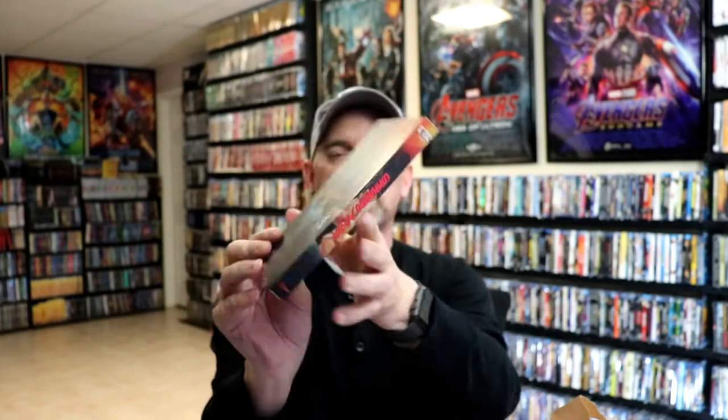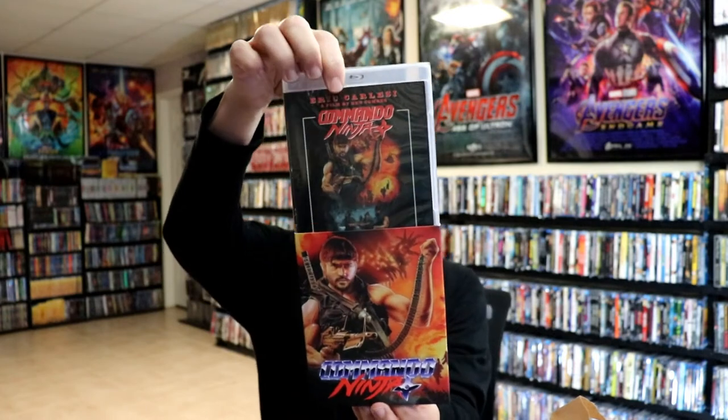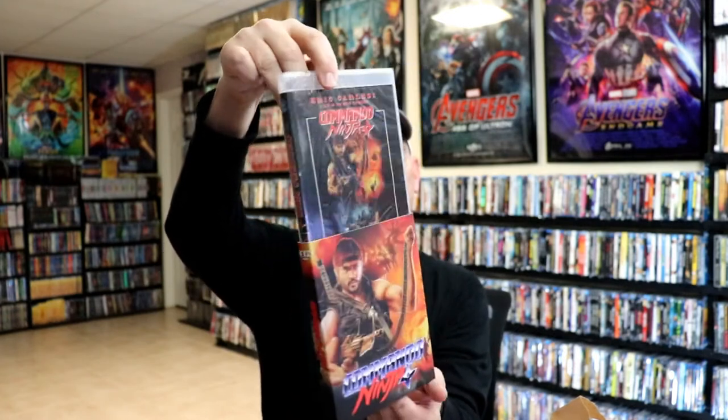First up we have Commando Ninja. I really do like the way that they do their slip covers for Vinegar Syndrome — on this one right here is an embossed title, looks great. Seemed like it would be a pretty good movie. Here it is without the slip cover.